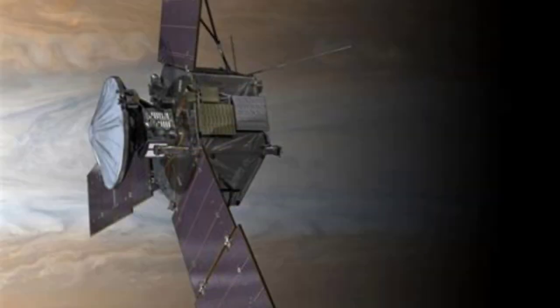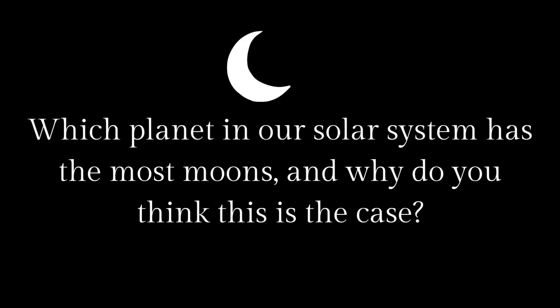Juno has been orbiting Jupiter since 2016 and has been investigating the planet and its many moons ever since. Here's a question for you all: which planet in our solar system has the most moons, and why do you think this is the case?